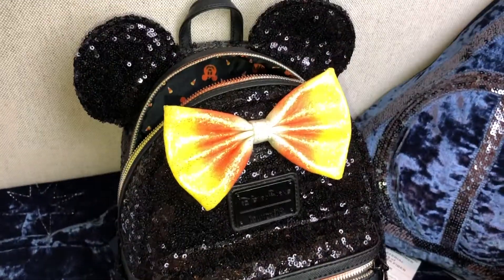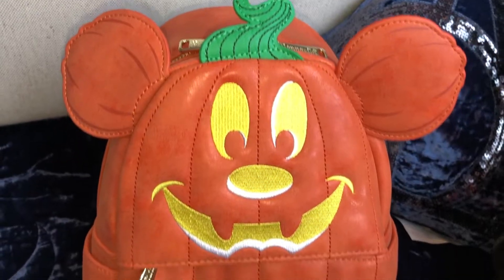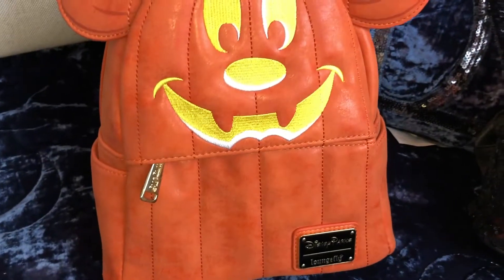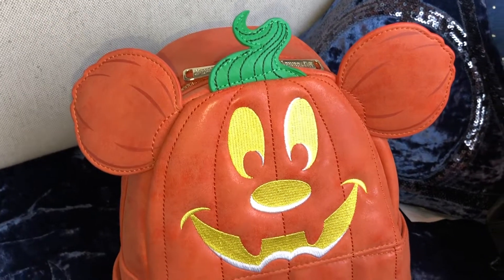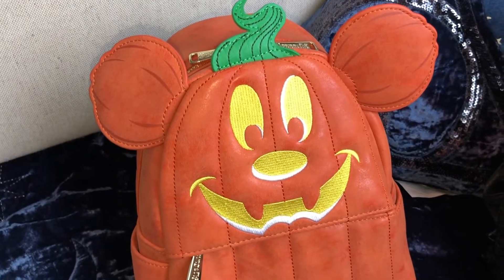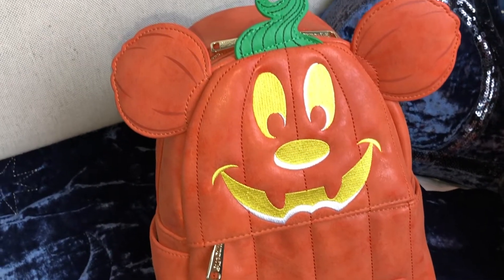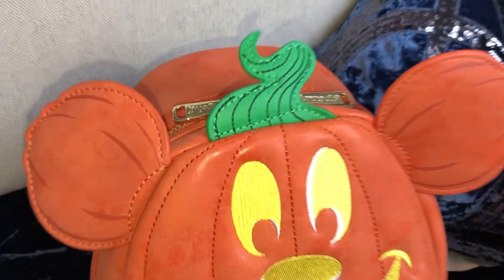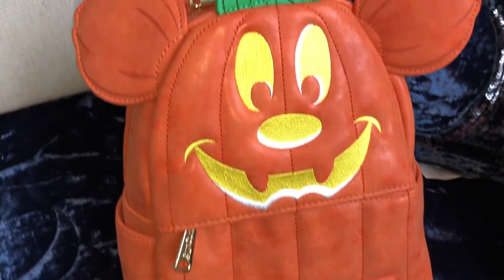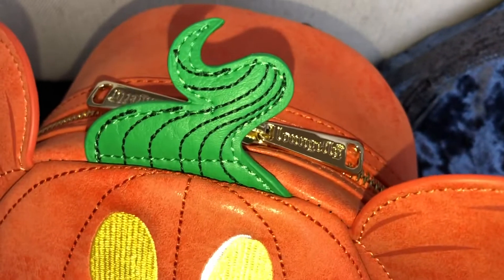Now here's the Loungefly Mickey Mouse Pumpkin mini backpack — I think my girls are going to love this one. This one has a simulated suede exterior that's super soft to the touch, with an embroidered Mickey Mouse jack-o-lantern pumpkin style. You have 3D pumpkin Mickey Mouse ears and a pumpkin stem that completely stick out, which just totally makes the bag. It has a double zipper main compartment with gold Loungefly metal hardware.